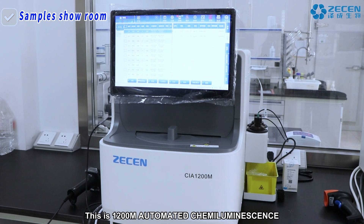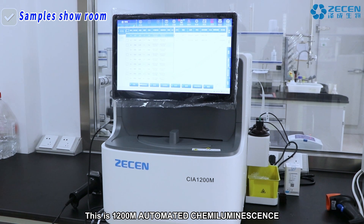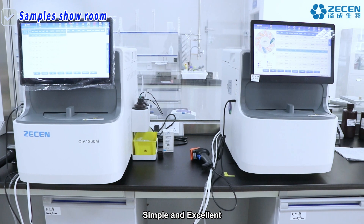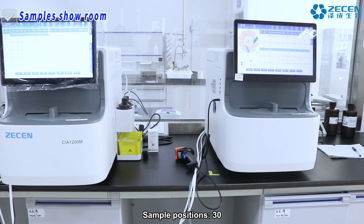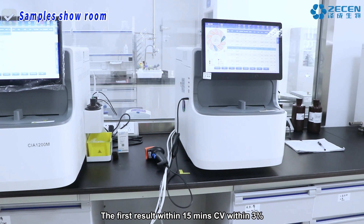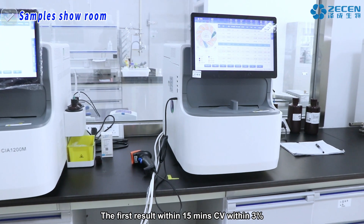This is the 1200 automated chemiluminescence immunoassay analyzer. Small and accurate. Simple and excellent. Sample positions: 30. Reagent positions: 10. First result within 15 minutes, CV within 3%.